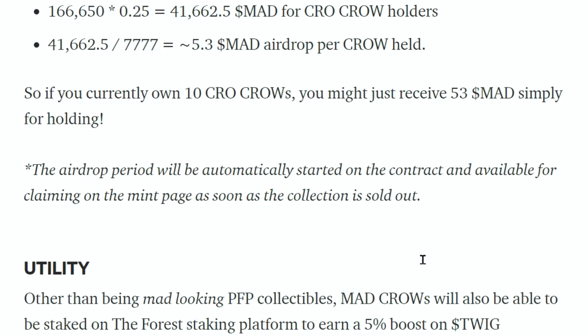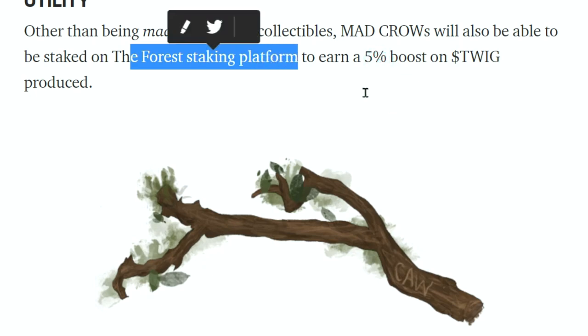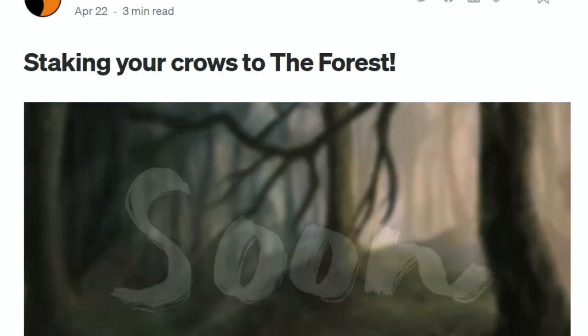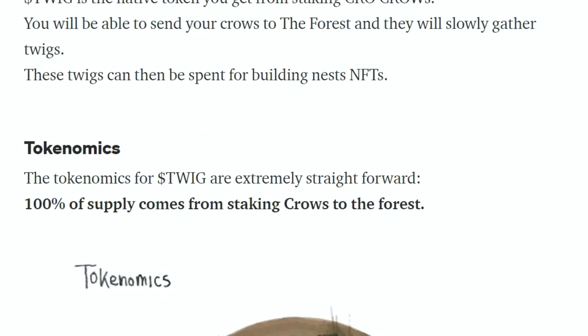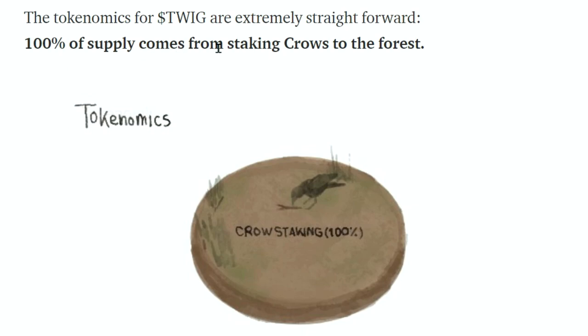Utility: other than being mad-looking PFP collectibles, Mad Crows will also be able to be staked on the Forest staking platform to earn a 5% boost on Twig token produced. The tokenomics for Twig are extremely straightforward — 100% of supply comes from staking crows to the Forest. Twigs are earned by crows in the forest; that's the only way to earn it.